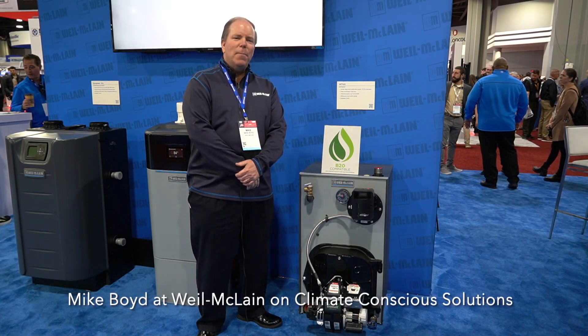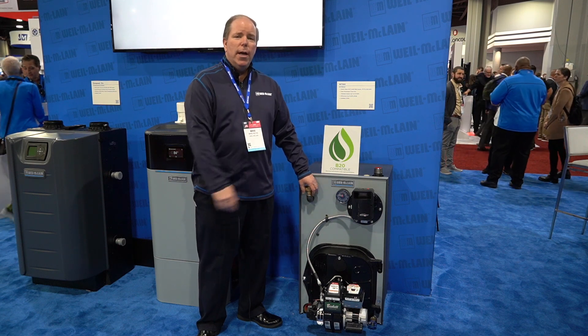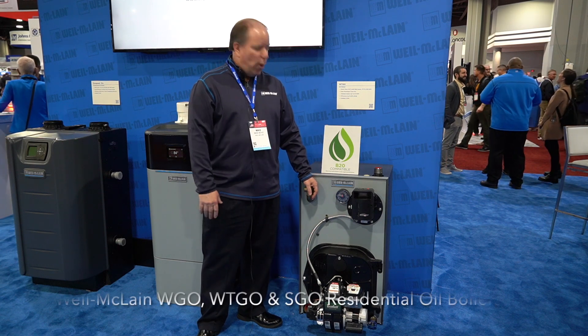This is Mike Boyd again, just wanted to talk about our GO boiler, WGO, WTGO, and SGO boiler — residential oil.